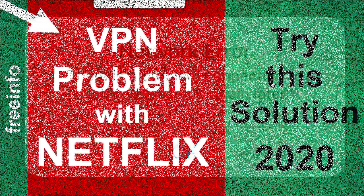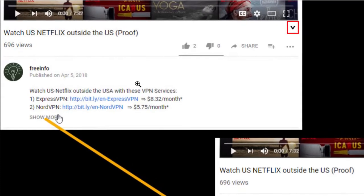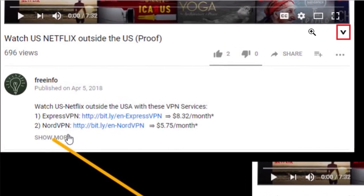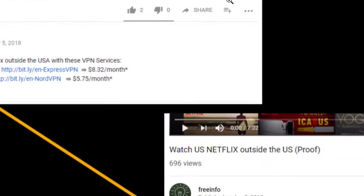If you want to know which VPNs are working, go below in the description, click on show more, or if you're on a tablet or mobile phone, below the video on the right there's an icon — click on it and you will see the full description.